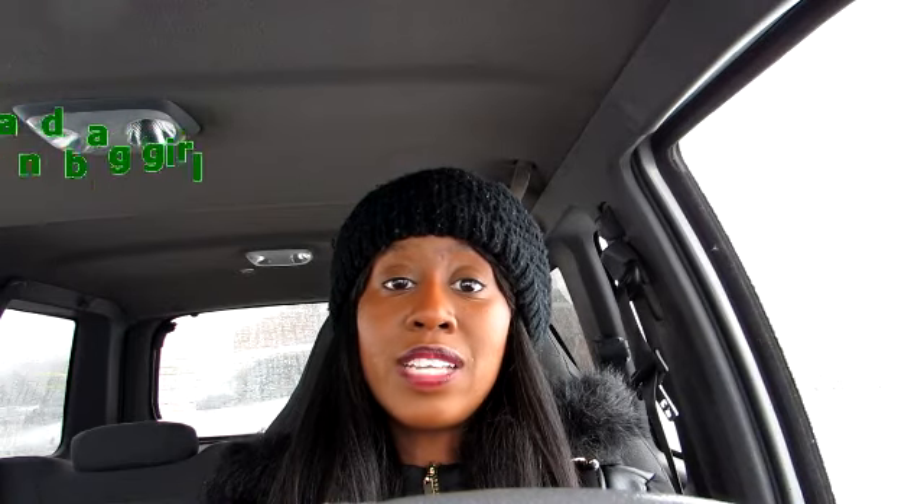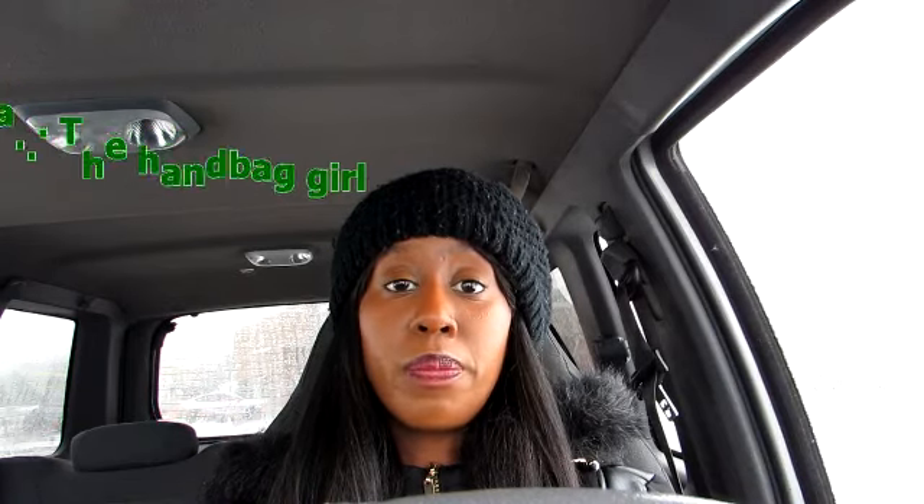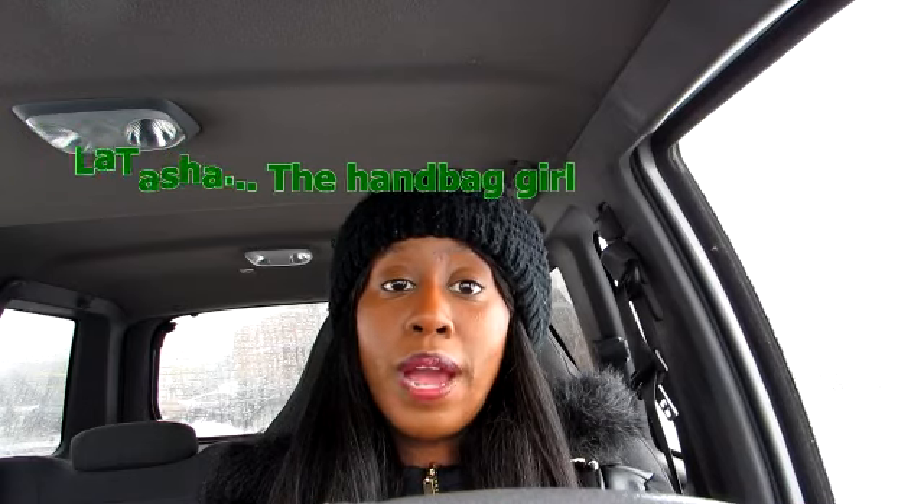Hey y'all, welcome to my vlog. Today is Saturday, January 19th, and today's video is all about Walmart. I was able to find the Finish dishwashing packs at Walmart for $1.47. This particular Walmart I only visit for beauty and vitamins. One thing I've learned is that all Walmarts are not created equal, but something told me to go check out the Finish products.